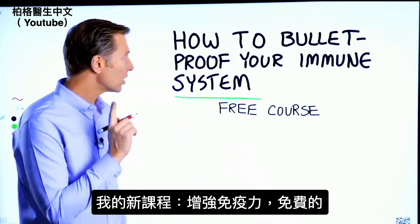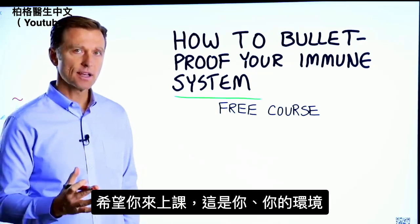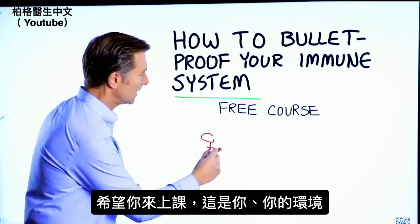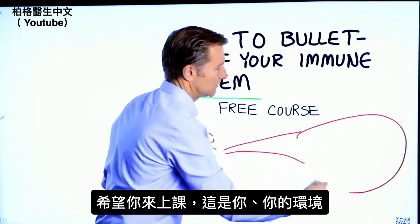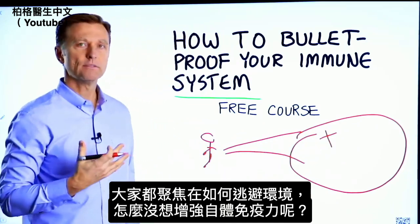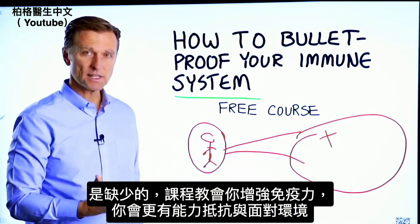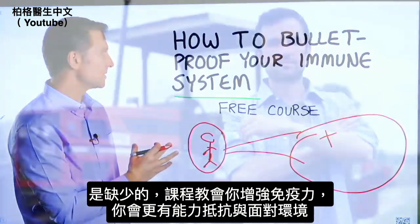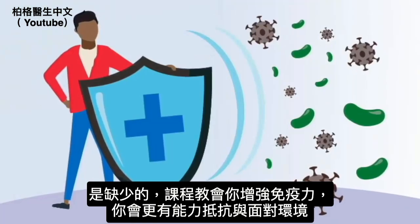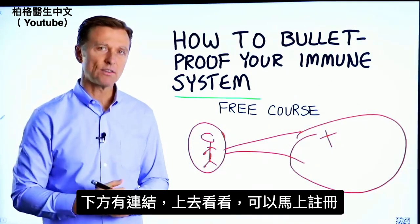Before you go, I have a course entitled "How to Bulletproof Your Immune System" — it's a free course and I want you to take it. Everyone is focused on avoiding their environment, but what about strengthening your immune system? That's what's missing. This course will show you how to bulletproof yourself so you can tolerate and resist your environment much better by strengthening your own immune system. I've put a link down in the description — check it out and get signed up today.